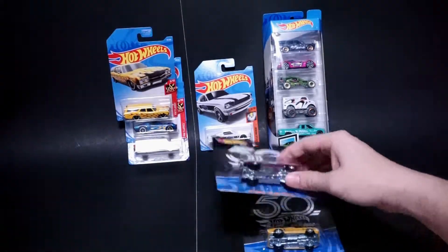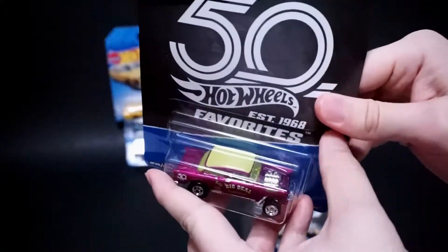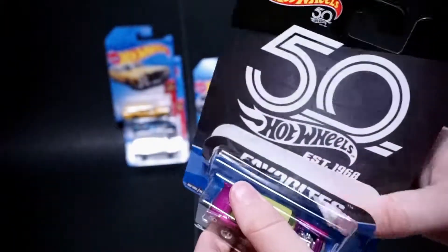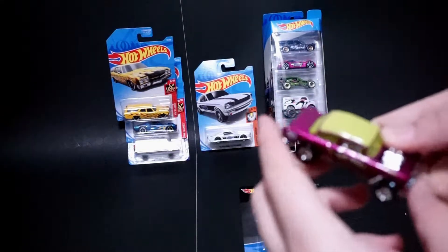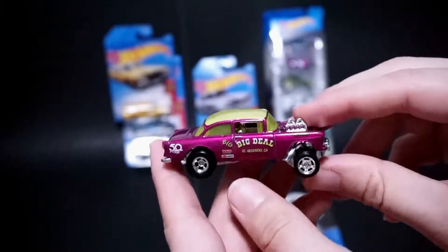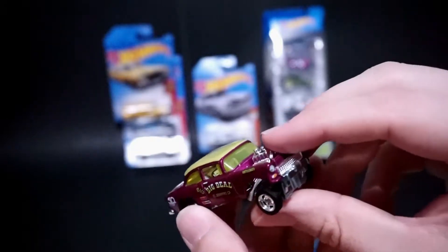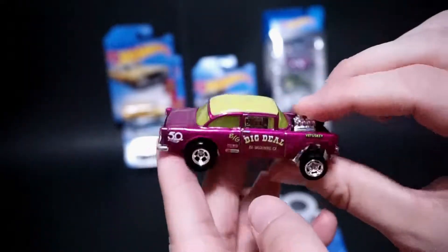We have the 55 Bel Air Gasser in purple. I have not been able to find the Kroger exclusive black one yet, which was supposed to be exclusive to Toys R Us. I have a feeling that since Kroger got Jeffrey's Toy Box, they were able to get the black one that was supposed to be for Toys R Us. And since Kroger picked that up, I don't think it's hit my area yet. Nobody I know has found the black one, so I'm still going to be on the lookout for that one.